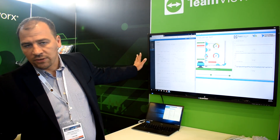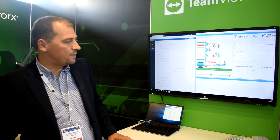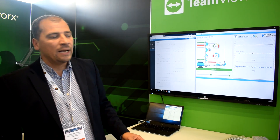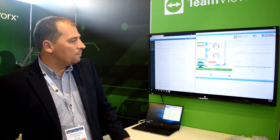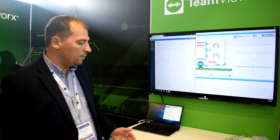On the left side you can see the cloud environment — the dashboard, the live data incoming from the device, from our endpoint. On the right side, what you can see is a direct connection via TeamViewer in a secure, end-to-end encrypted manner, directly to the pump.